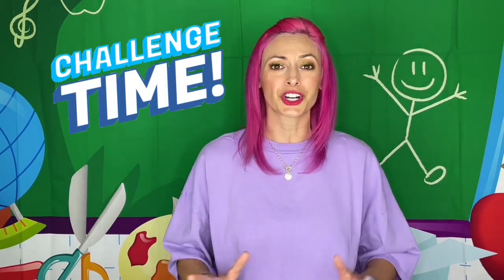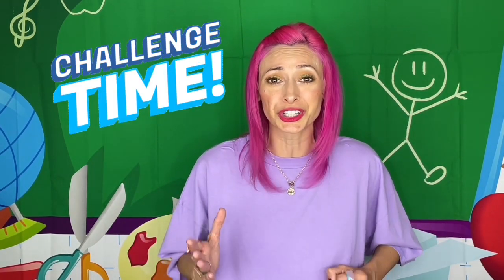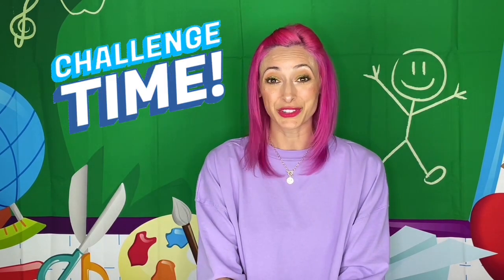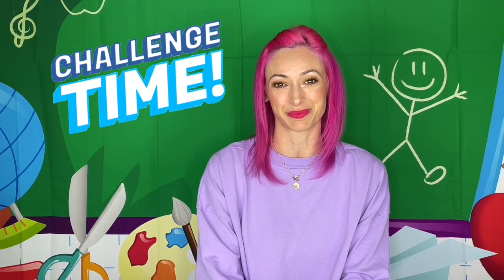But now it's your turn, Divas and Dudes! I encourage all of you right now to go grab a paper and a pencil, or your journal, or whatever you use to keep your notes and practice your writing. You can either create your own sentence where you use all three words that we explored today, just like Miss JoJo did, or if you'd like, you can also try writing three separate sentences using one of the words in each sentence. Happy learning, happy writing, and I will see you next time Divas and Dudes. Bye bye!